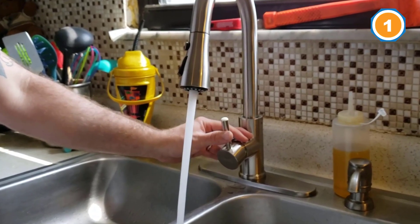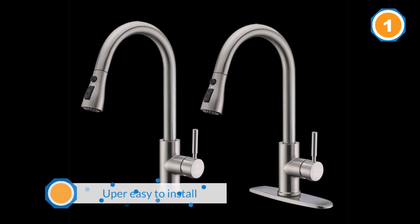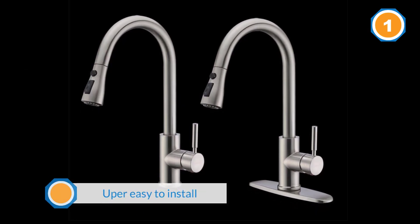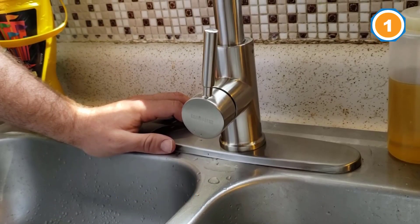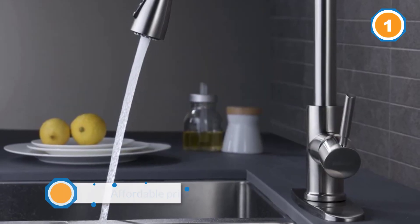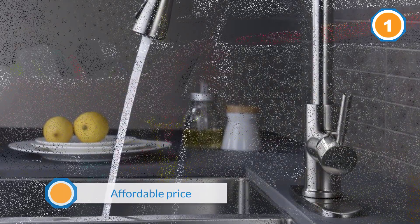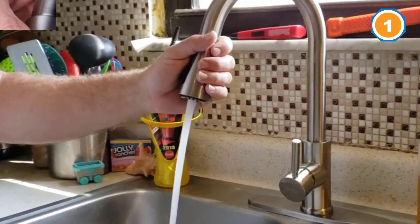It has a tulip design with a pull-down, so it can help clean up any messes in the sink and dishes with ease. It is also super easy to install with no need for a plumber. The manufacturer notes it takes about 30 minutes to install for any novice DIYer. Reviewers sing high praise for the affordable price that operates and looks more similar to a higher-priced model.